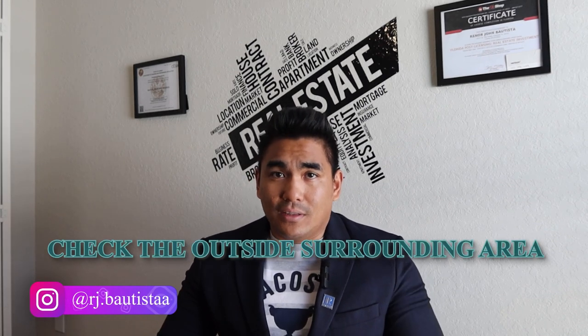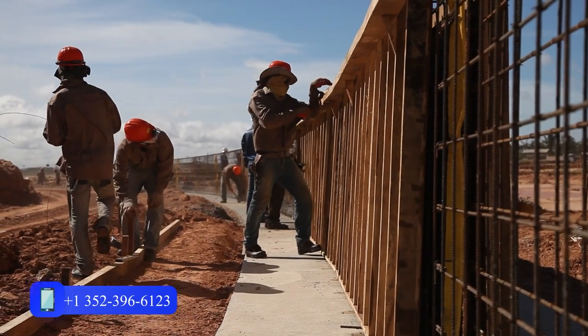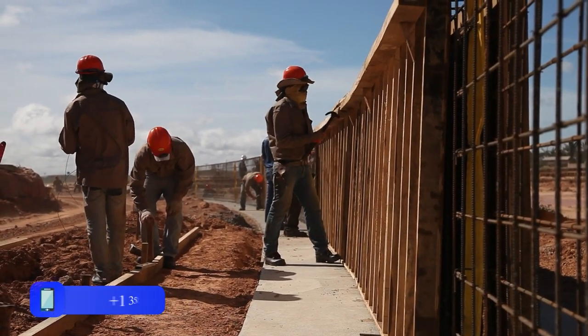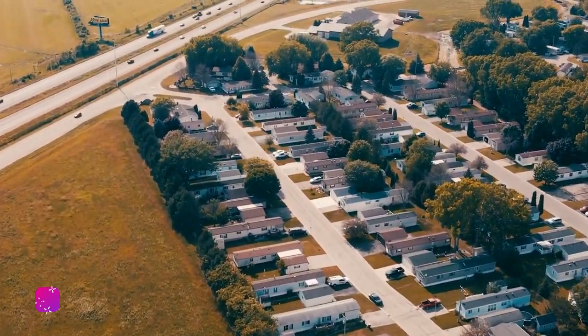How do you find if this new construction community development is good for you? Number one, when you're checking the location, check the surrounding area of the whole community. Here in Central Florida, when they are building new construction in a community, they will have a fence — a border of where the community is going to be built. Outside of that border or fence, check the surrounding area. Make sure the surrounding area is good, because sometimes they build a new construction community in a bad surrounding area.